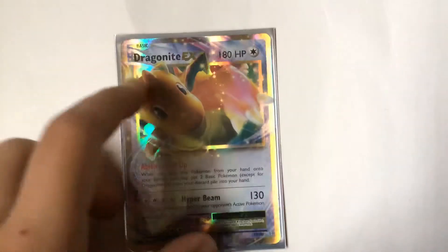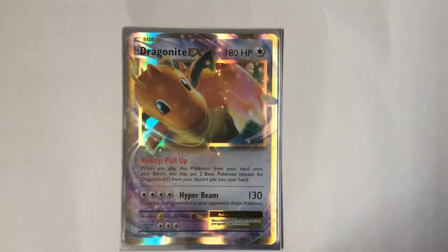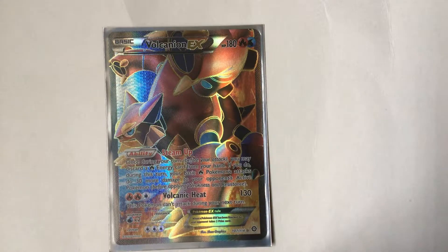I had two Dragonite EXs but I traded one, so this is all I have. I especially like this one because of all those little rainbow kind of colors. Dragonite has always been one of my favorite dragons.